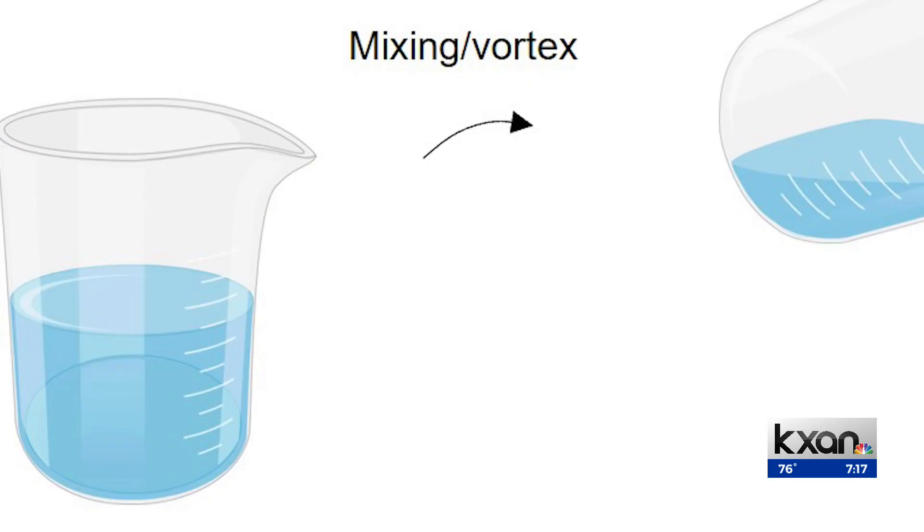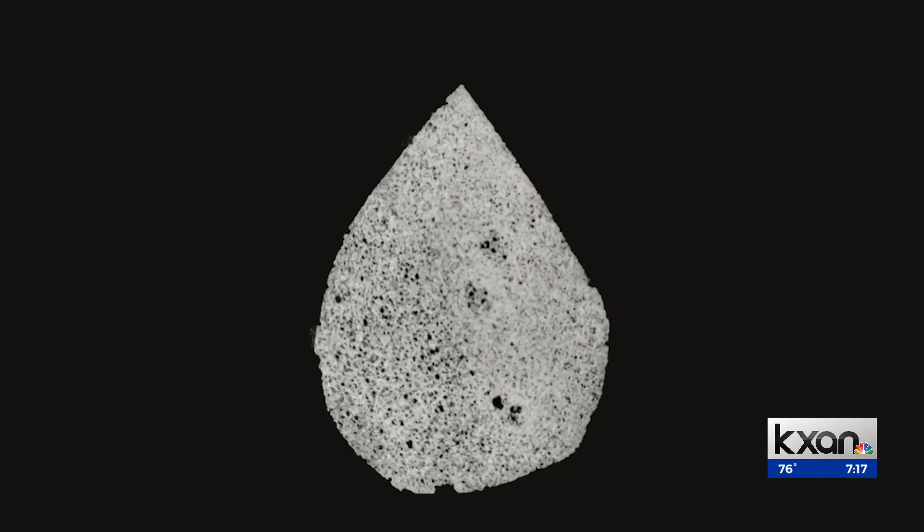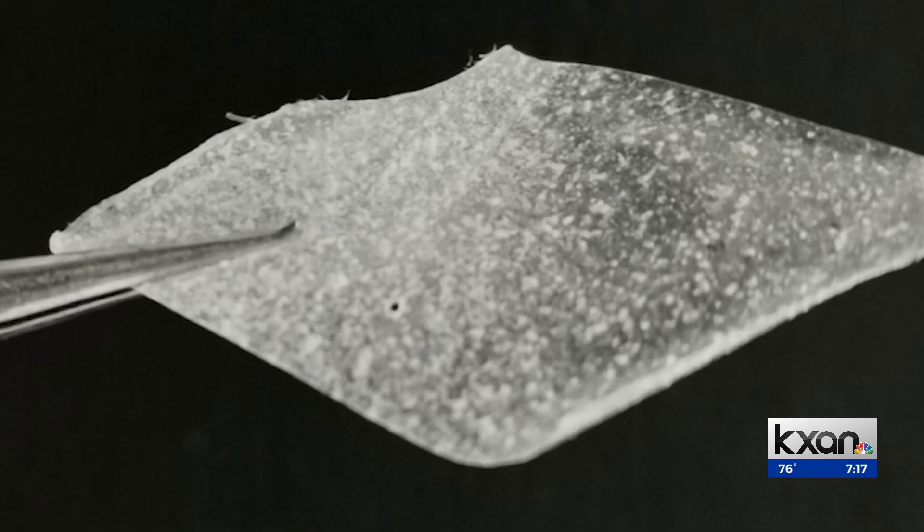They combined common ingredients, including a supplement used for dieting, to create this thin film polymer. It's really good at extracting water from the air. More importantly, it can then release that water and can be used many times — literally many times — without degradation of performance.